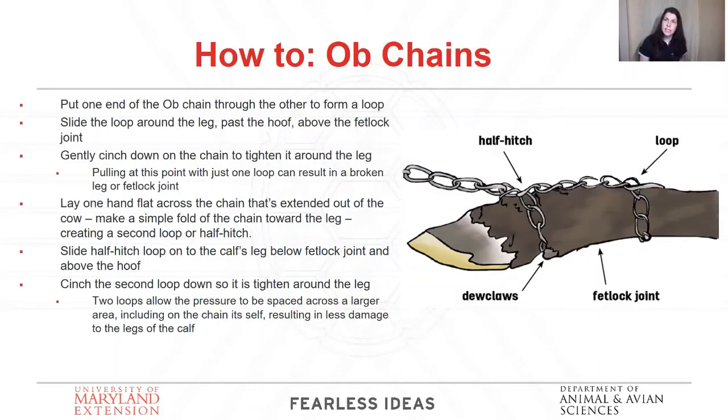How to use OB chains: if you're only wrapping them once, you're playing a risky game. If you put that single wrap on the front half of the dewclaws right before the hoof, you risk stripping that hoof of its bone structure. If you put it only behind the dewclaws at the fetlock joint, you could break the leg or chip the joint. So make sure you're putting two wraps on — two wraps helps you spread out the pressure and force from that pull. Notice from the image that the half hitch or loop in the chain is on the top of the joint so that when you pull, the joint bends with its natural direction and you won't hurt the joint.